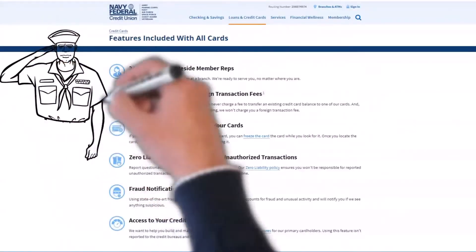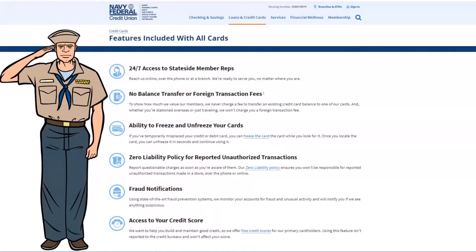Before we get into the new offers from Navy Federal, you should know that all of their cards come with the following features: 24/7 access to stateside customer service, no balance transfer or foreign transaction fees, freeze and unfreeze your cards, zero liability for unauthorized transactions, fraud notifications, and free access to your credit score.